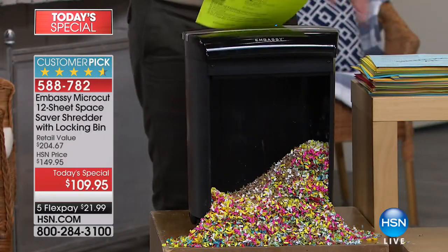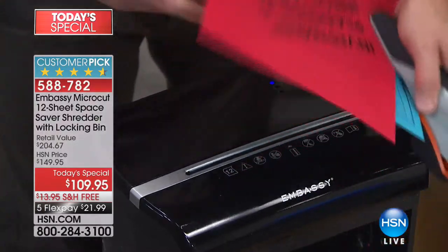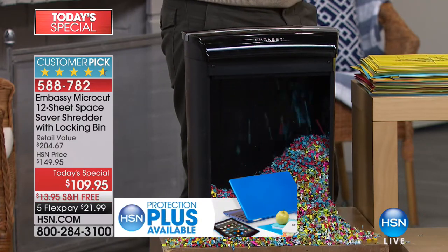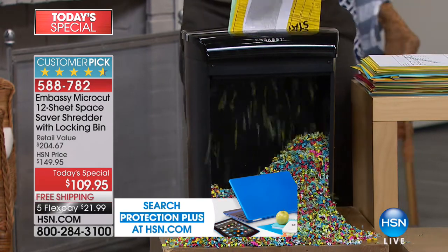It's the most powerful — 12 sheets. The fact that your staples, your paper clips, nothing stops this — goes right through it. The credit card offers and things, you don't have to open the envelope and sort it out. Put it all right into the Embassy paper shredder. Yet it's the most space-saving compact design that we've ever offered — so it doesn't take up a lot of space in your home office, garage, kitchen, or wherever you want to use it.